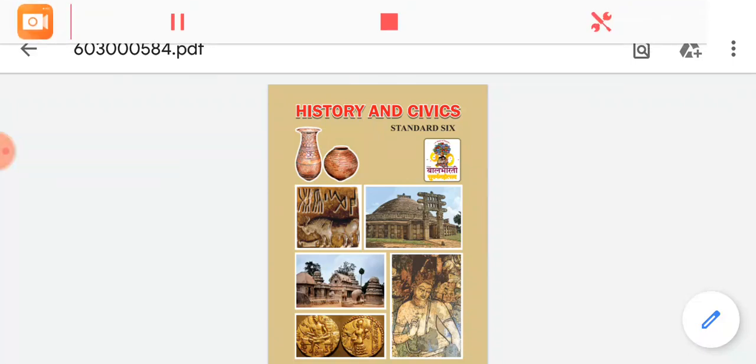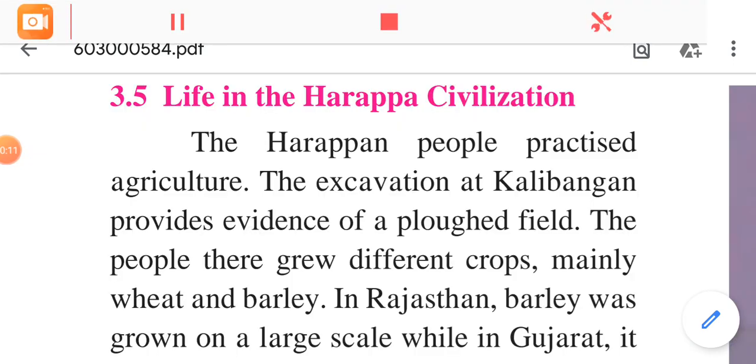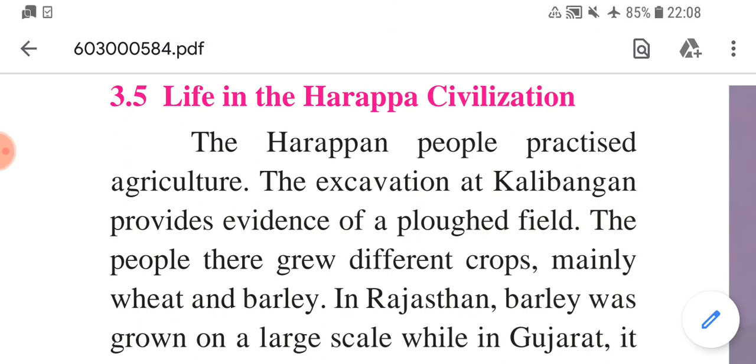Hello dear children, today I am going to continue the third chapter of history, the Harappan civilization, second part. Yesterday I have read till the Great Bath, now I am going to read about life in the Harappan civilization.